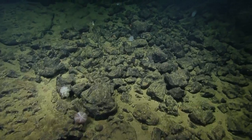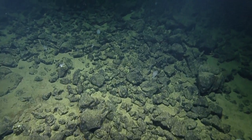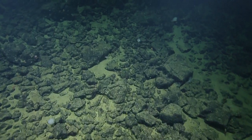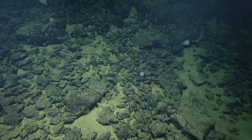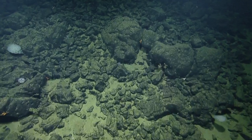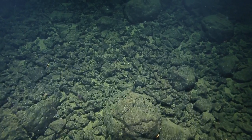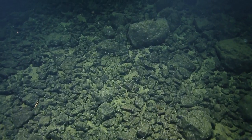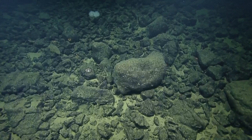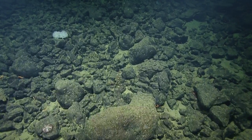Will it scavenge detritus off the rocks and sediments? We're back to these piles of what looks like basalt rocks. In that flat bit it wasn't just a slope change — it was sheet flow versus these columnar bits.